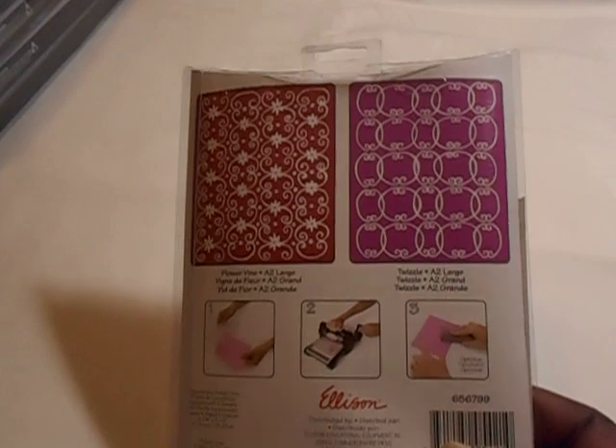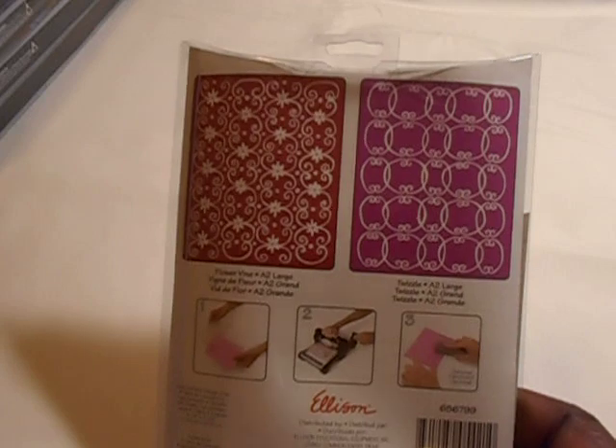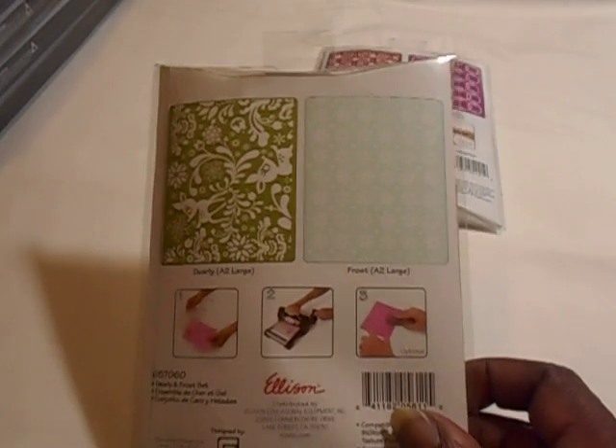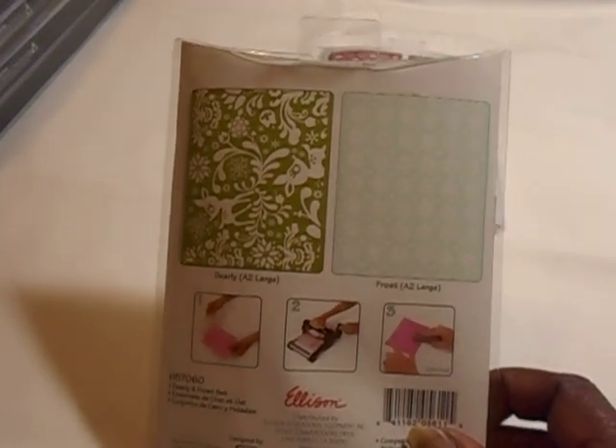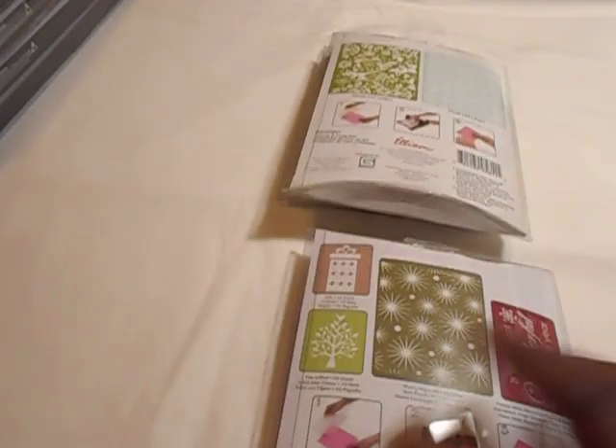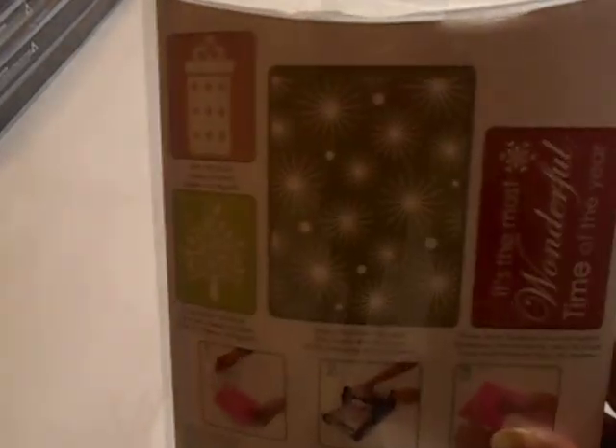After watching so many Sizzix haul videos I was drooling because I just had to put my order in. I got a couple of embossing folders — this one is the Flower Vine and Twizzles, this one is the Deerly and Frost, and this one is the Starry Night. I'll show you the back — that's all the embossing folders that are in there. I can't wait to open them up.